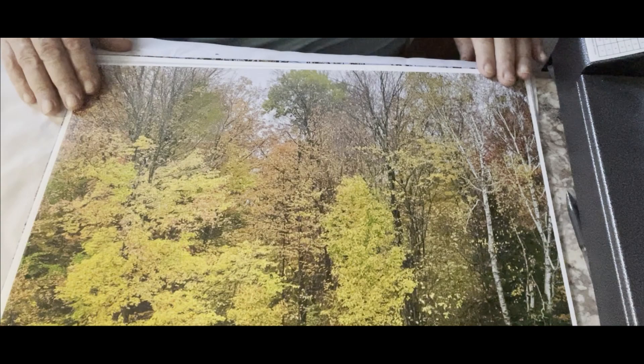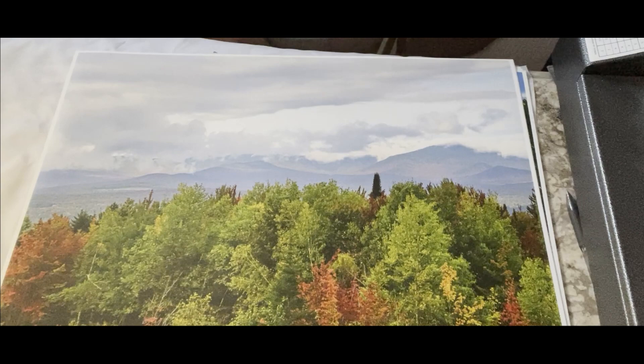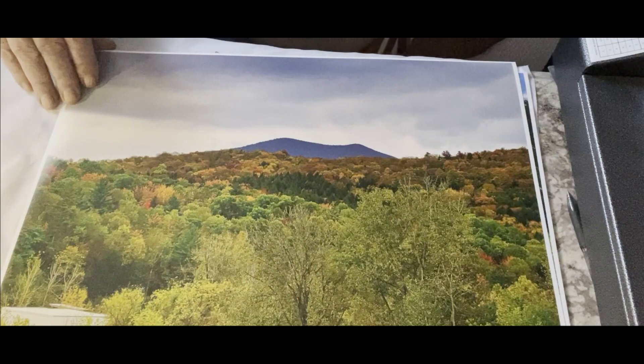There's another beautiful fall foliage picture — the reds, the oranges, the yellows, the browns, with the birches over here on the side. A lot of beautiful scenery out here in Vermont year round, actually. I like taking my photos in the winter, spring, summer, mud season — you name it, I'm usually out there. Getting a little harder for me to get around, but I manage. That's another beautiful foliage picture.